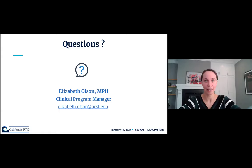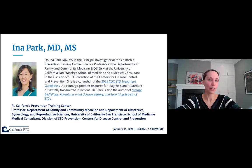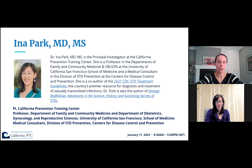Without further ado, introducing today's event. The agenda is in the chat. I have the pleasure of introducing Dr. Ina Park. Dr. Park is the Principal Investigator at the California Prevention Training Center, a professor in the Departments of Family and Community Medicine as well as OBGYN at the University of California, San Francisco, and a medical consultant in the Division of STD Prevention for the CDC. She's a co-author of the 2021 CDC STI Treatment Guidelines and also the author of a book called Strange Bedfellows.